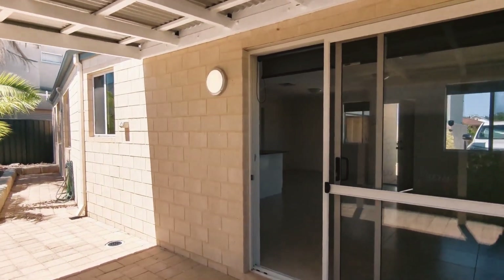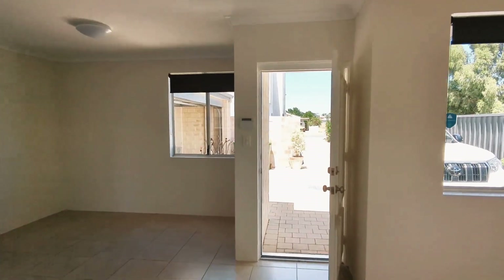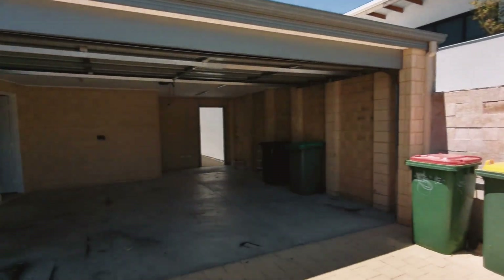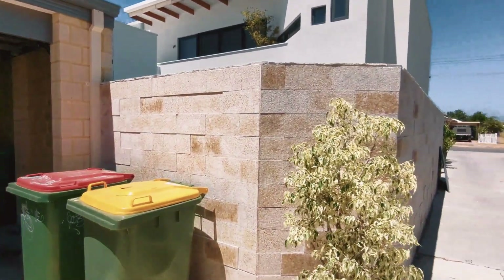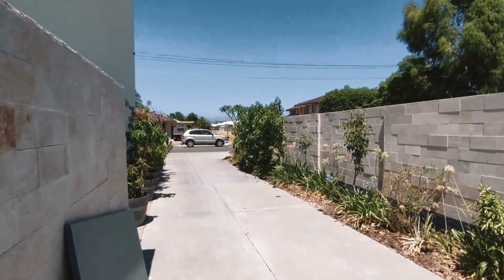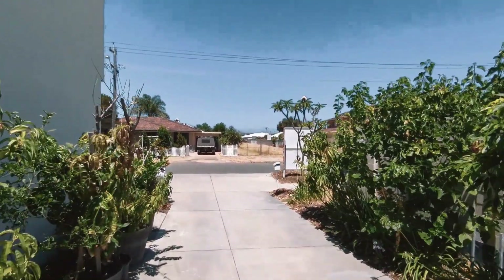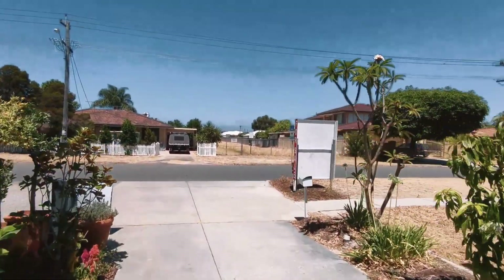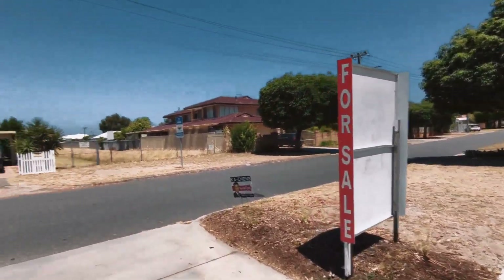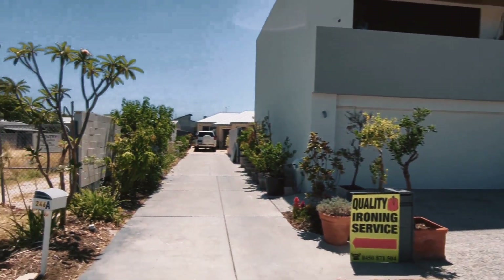It's time to head back to the front door, but let's take one more stroll down the driveway. And finally, let's take one last look at the neighborhood — a beautiful and welcoming place to call home. Thank you for joining me on this tour of 246A Drake Street, Morley. Whether you are a family looking for a cozy home or a single occupier searching for a beautiful place to call your own, this place is sure to impress. Call us today to schedule a viewing and make this house your dream home. Thank you, we'll see you next time.